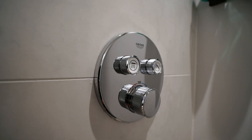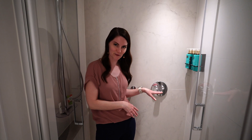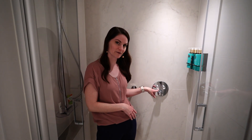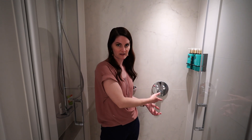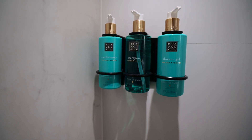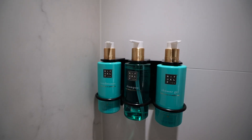Behind me are the controls. It's a push button — you can push in for the handheld shower or push in for the rain shower, and then you just turn the knob for temperature control. Over here are the included Rituals bath products, which include shampoo, conditioner, and shower gel.